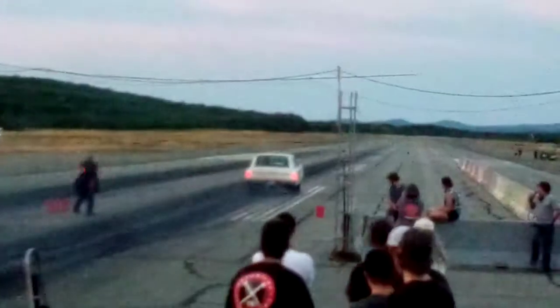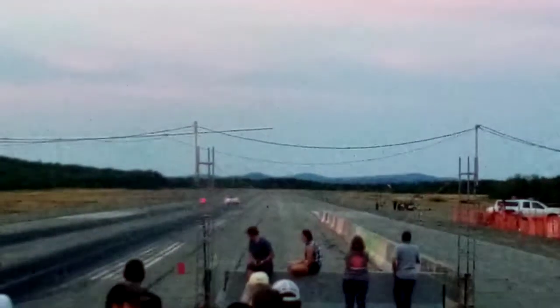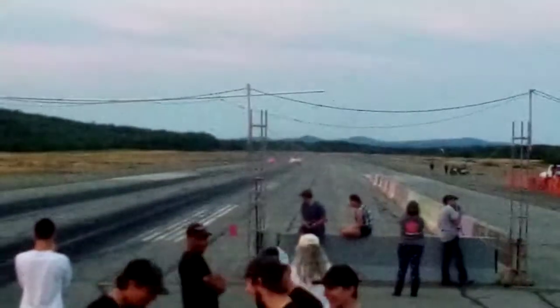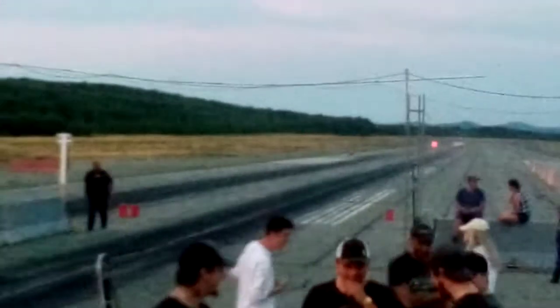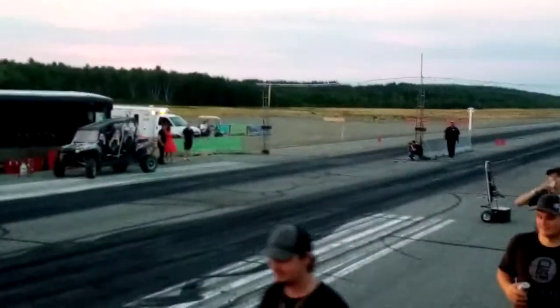Oh! Nice! Awesome! Awesome! I don't know if you can hear it though. I can actually go over to the ground. Woo! Woo!